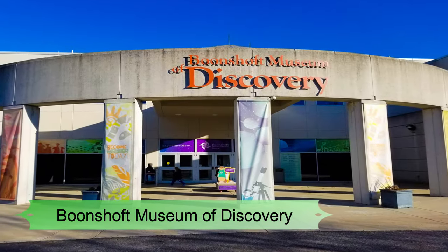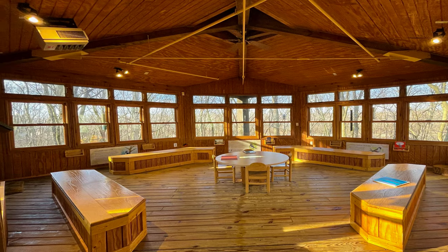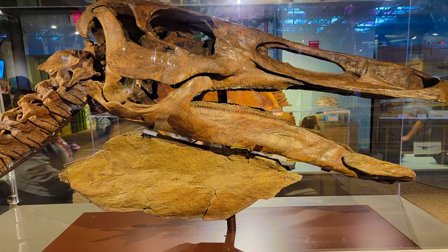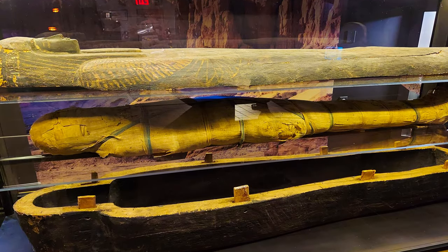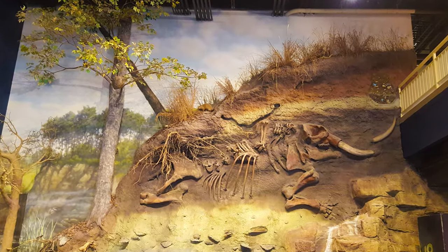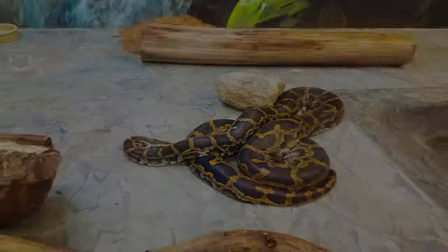Number five: Boonshaft Museum of Discovery. The Boonshaft Museum of Discovery covers technology, natural history, science, and children's education. There are a variety of daily public educational and fun programs — check their daily calendar for dates and times. The exhibits include a huge anthropology section with specimens and artifacts from SunWatch, a biology section with insects, plants and animals, geology, astronomy, and more. Exploring the museum can take anywhere from five hours to a full day. Entrance fees are $15 for adults, $12 for children, and $13 for seniors.